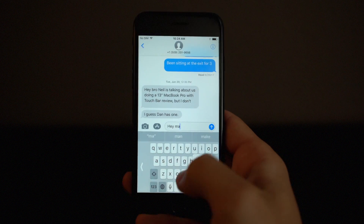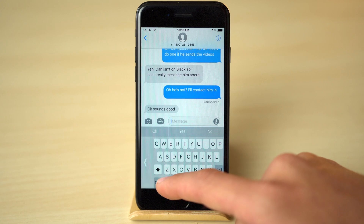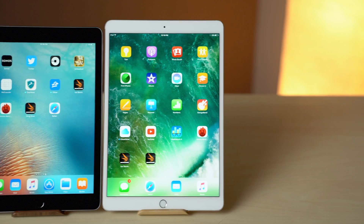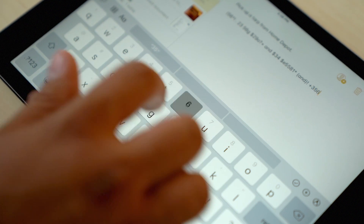Typing with iOS 11 gets a lot more comfortable with the new one-handed typing feature, which moves the keyboard to either the left or right side of the screen. 9.7 and 10.5-inch iPads are also getting typing improvements, notably the new keyboard flicking tool.